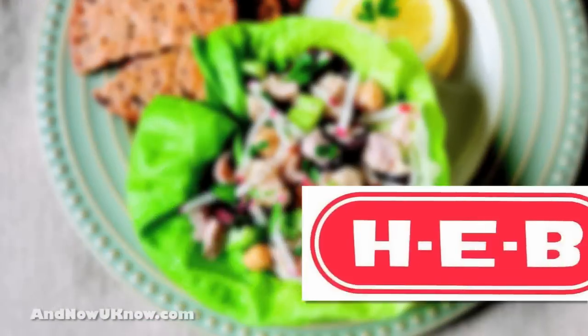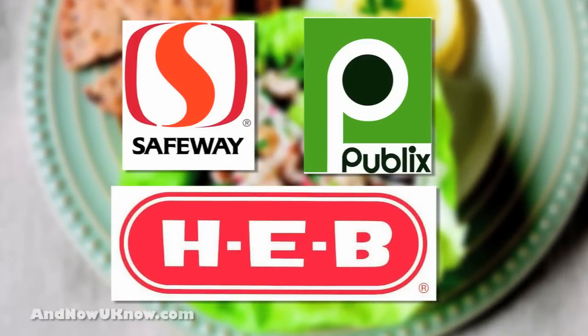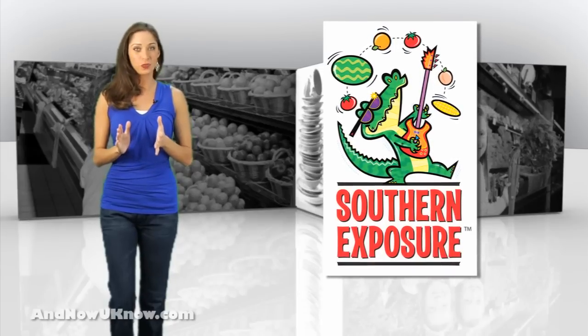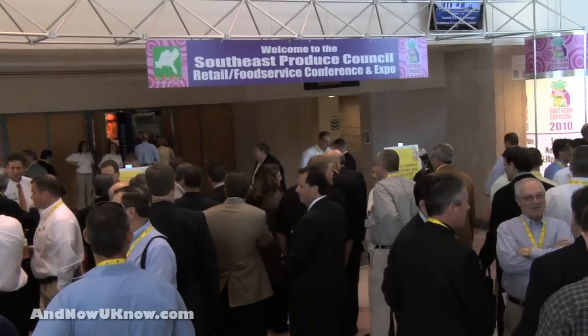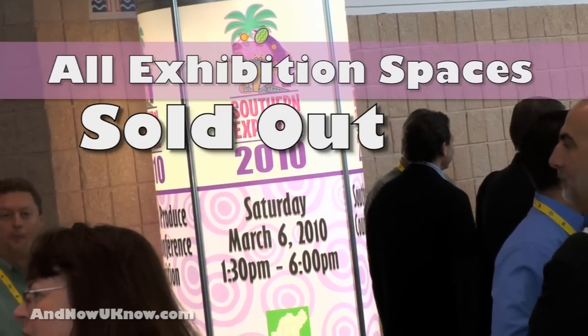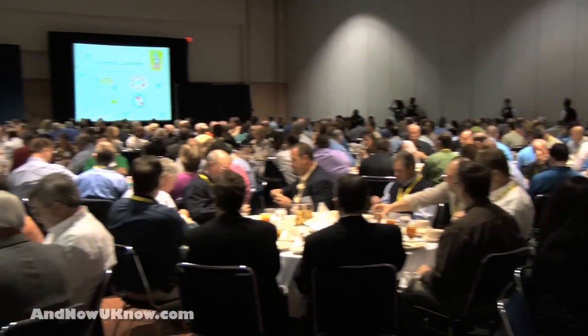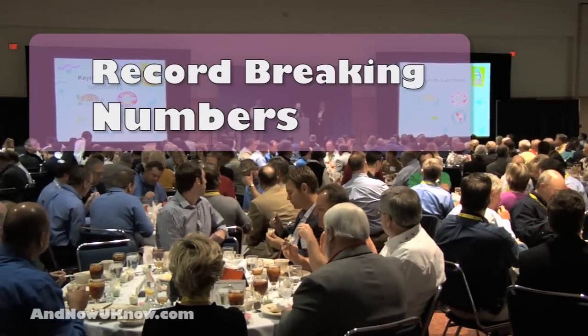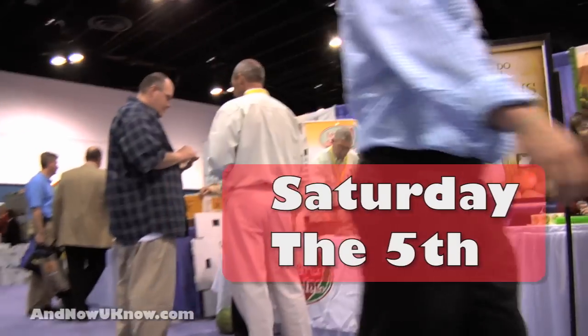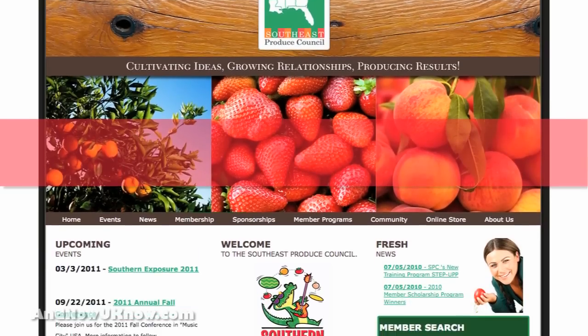They're currently available at HEB, Publix, and Safeway stores. Southern Exposure 2011 kicks off in just six weeks. The Southeast Produce Council is reporting that all exhibition spaces have sold out for this year's show and they anticipate attendance to match last year's record-breaking number. The show starts on March 3rd with the exposition floor open on Saturday the 5th.